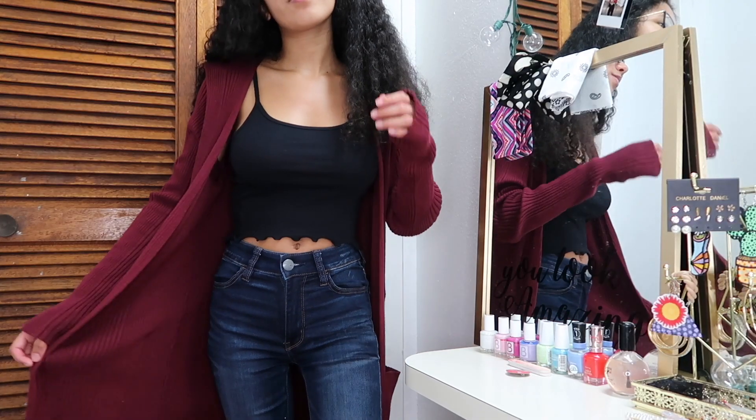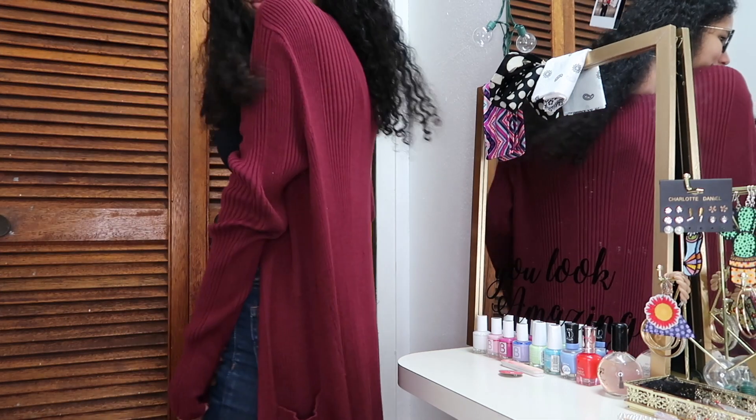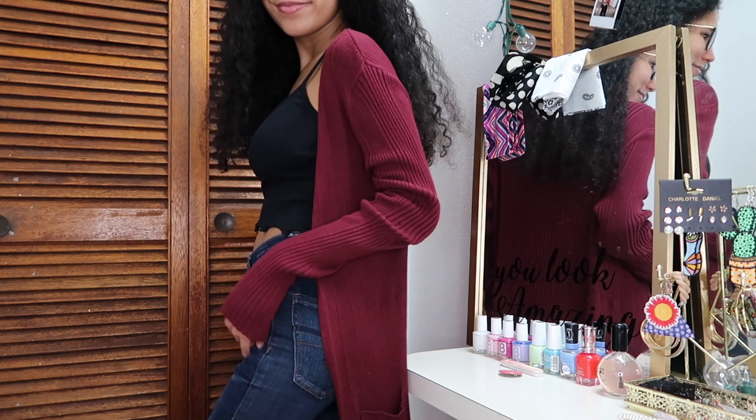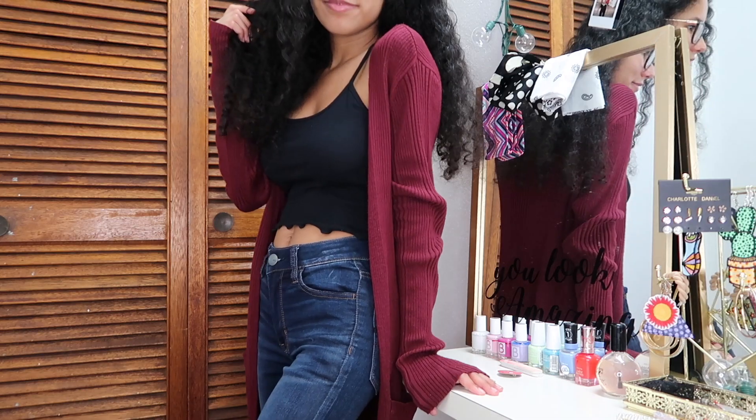The next item isn't something I recently got — I've had this cardigan since high school, but I feel I must share it since it's fall season. It's just a burgundy colored cardigan that I got at Walmart, and I love it so much. You can just throw it on over any outfit you have and it looks super cute and very fall-appropriate.